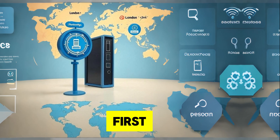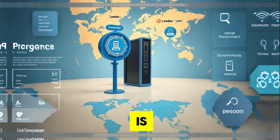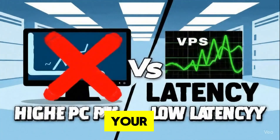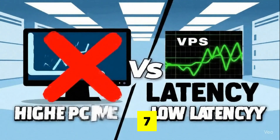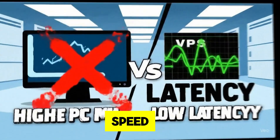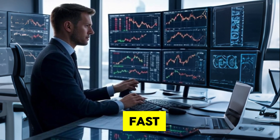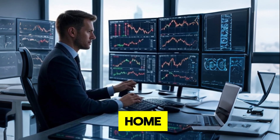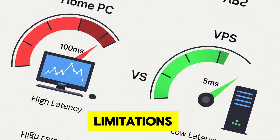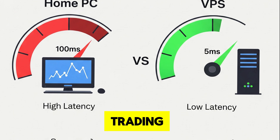First, let's talk about why a VPS is crucial for trading with Western Pips. A virtual private server is like your own dedicated computer in the cloud, running 24-7. It ensures your trading software, like Western Pips WAC or Private 7, operates with minimal latency — critical for executing trades at lightning speed. Low latency means your orders reach the market faster, giving you an edge in fast-moving markets. Without a VPS, your home internet or local PC might introduce delays due to network issues or hardware limitations. A VPS, hosted in a data center, offers stable, high-speed connections to trading servers.